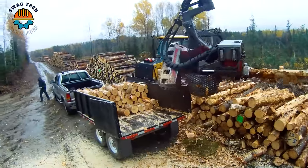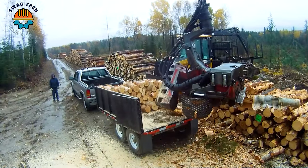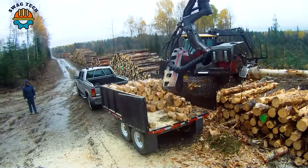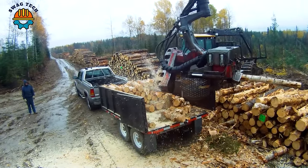Advanced technology and high productivity make the LTCH H226 LOBMAX 7000 indispensable for efficient wood exploitation and processing operations.